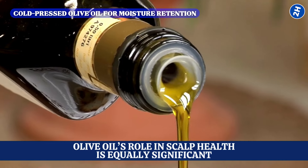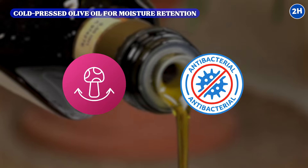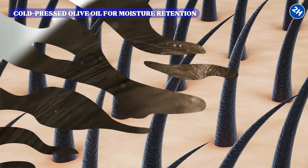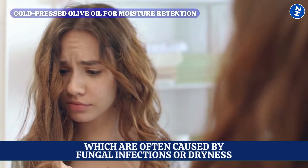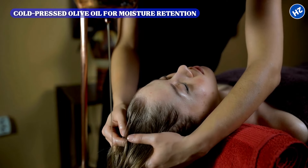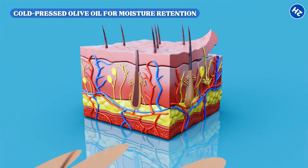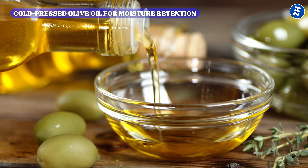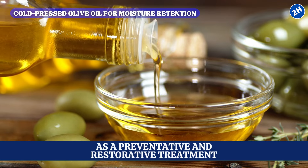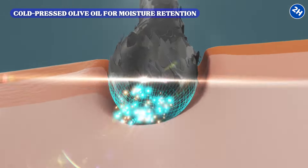Olive oil's role in scalp health is equally significant. Its natural antifungal and antibacterial properties help maintain a healthy scalp environment, reducing issues like dandruff, which are often caused by fungal infections or dryness. By massaging cold-pressed olive oil into the scalp, blood circulation is improved, which aids in nourishing the hair follicles and promoting stronger hair growth. O'Neill recommends regular application as a preventative and restorative treatment, particularly for those with scalp conditions or weakened hair.